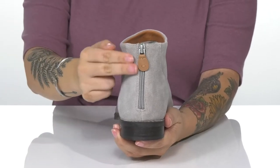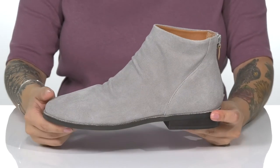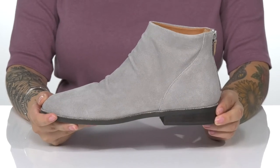On the back, there is a fully functioning zipper which allows you to slip these on with no problem. That midsole has tons of flexibility. At the back is a heel that will boost you up around an inch in height.